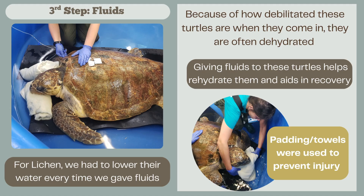Our third step is to give fluids to these turtles. Because of how debilitated they are when they first come in, they're often very dehydrated, so giving fluids helps rehydrate them and aids in the recovery process. For Lycan's case, because they're a little too big to take out of the tank to give fluids that way, we lower the water level when we administer them. Here one of our summer interns is administering fluids to Lycan in the tank, with padding and towels placed down to prevent injuries and keep Lycan comfortable.